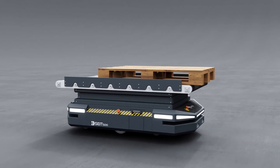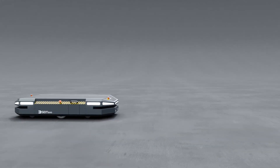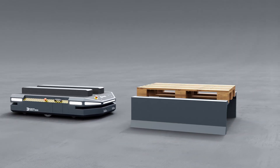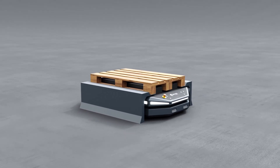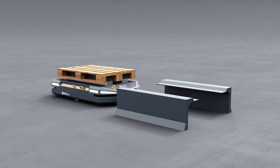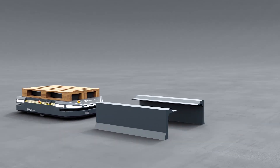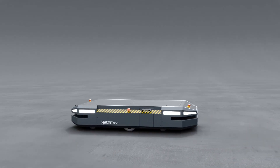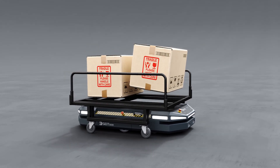The variety of extensions available lets you use the robots for different transportation needs. For example, they can be used as a flexible conveyor between two points, or to transport palletized materials by lifting with a convenient attachment. The robots can also carry wheeled carts, or transfer manually loaded light materials to shelves.